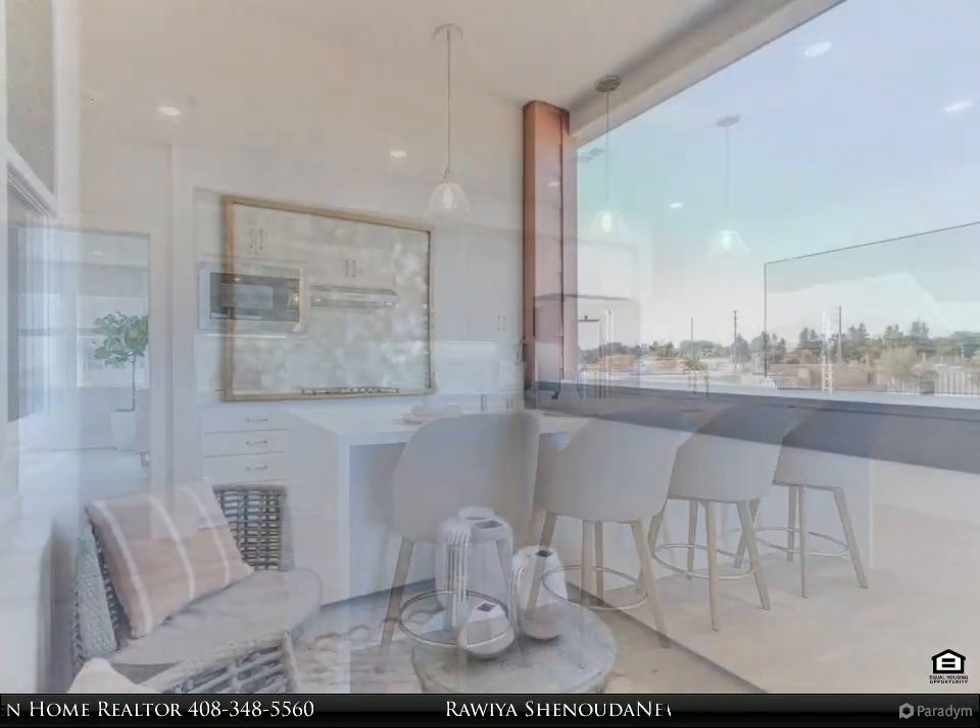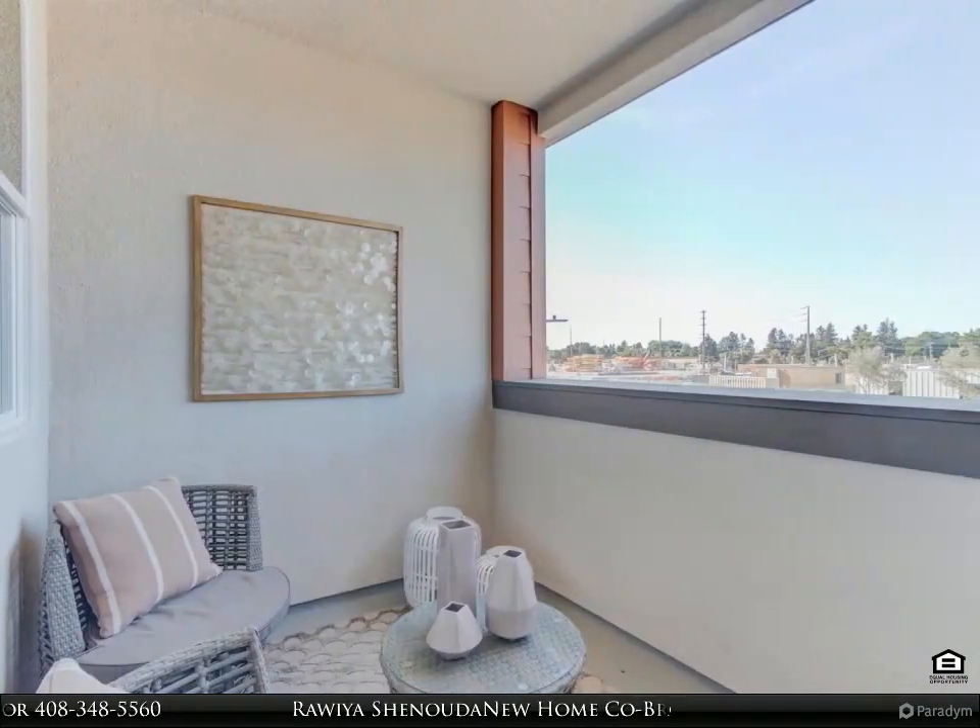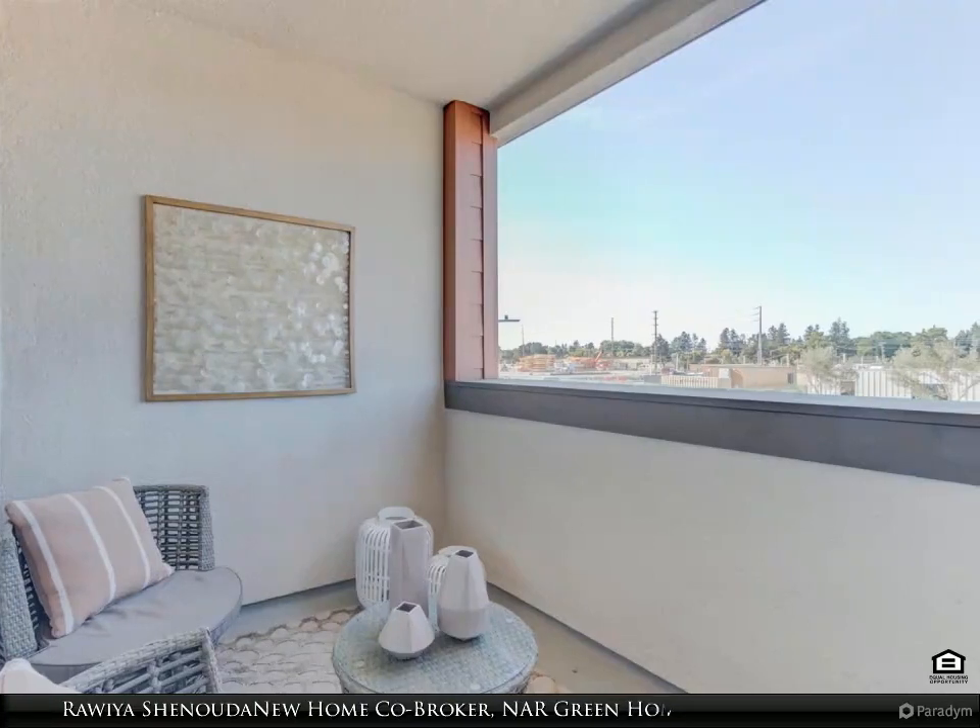A good size balcony space with outdoor patio off the main living area.